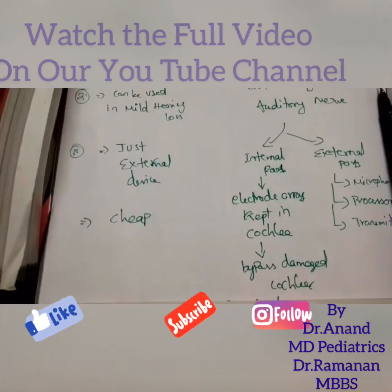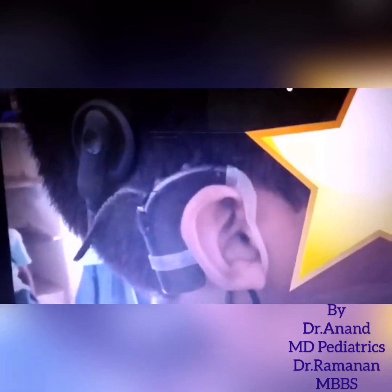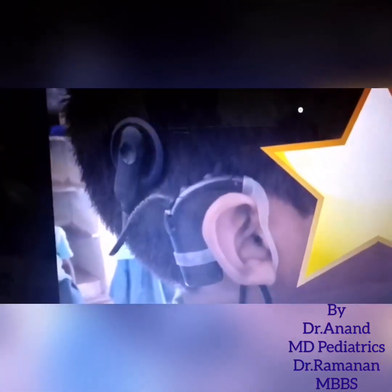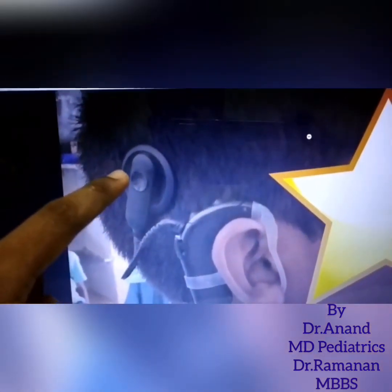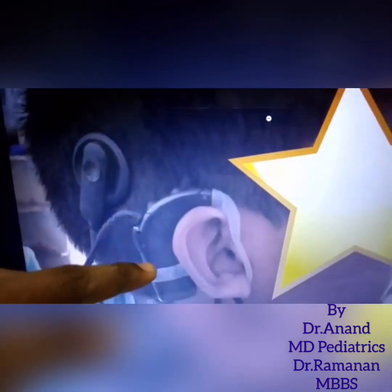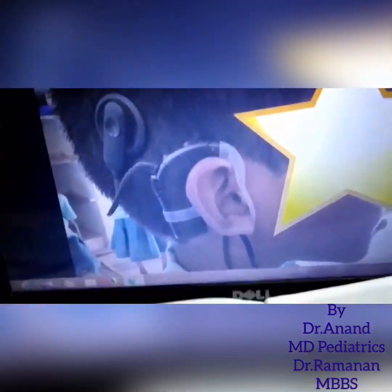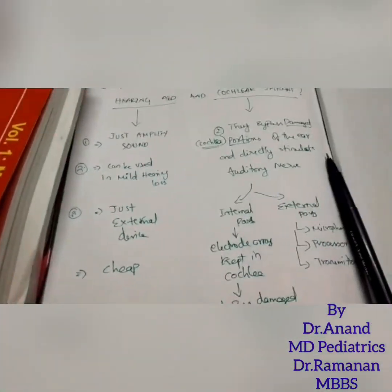We fix the electrode array in the damaged cochlea to capture clear frequencies of sound. Here you can see the cochlear implant: the electrode array is inside the cochlea, and there is a receiver used to stimulate the electrode array. The external setup includes the microphone and transmitter array.